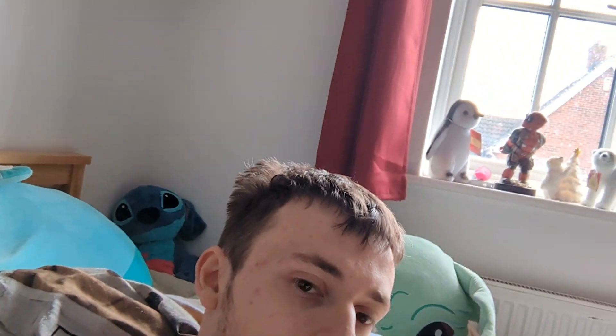Hello everybody, welcome back to another random video. I'm back with another one inside my room, and this will probably be one of the last videos in this room, if not the last ever, because I have now got a date for when we are moving. It's a weekend and it's either the 22nd or the 23rd of July.